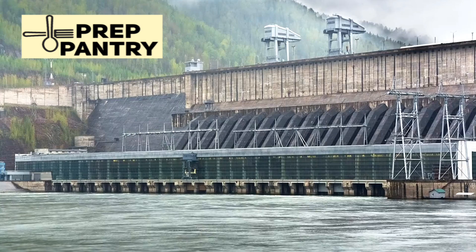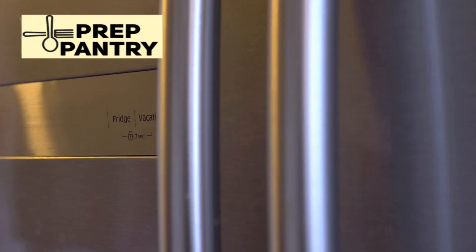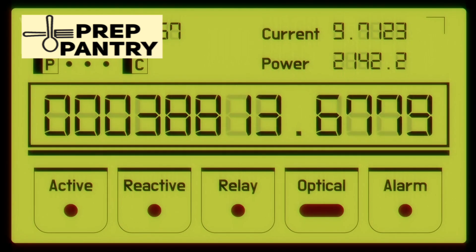Each fridge was connected to a power station equipped with precise wattage and voltage monitoring. These weren't lab conditions with the doors kept shut — these were real-world conditions. Doors were opened and closed as needed, normal daily use. The goal was to measure actual consumption, not theoretical best-case scenarios. And the results? Absolutely eye-opening.